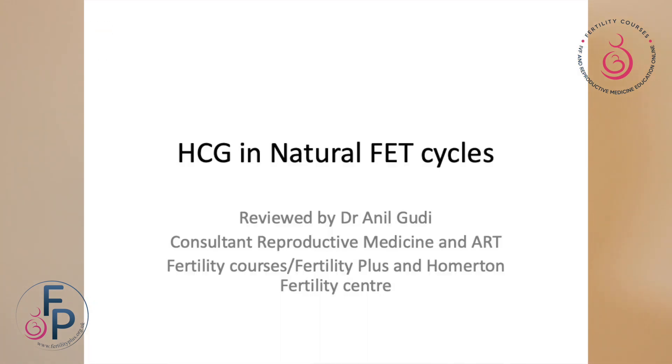Hello, I'm Dr. Anil Goode. I'm a consultant at Fertility Plus, Fertility Courses and Hormatin Fertility Center. Today I'm going to talk to you about the role of HCG in natural frozen embryo replacement cycles.